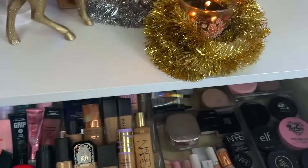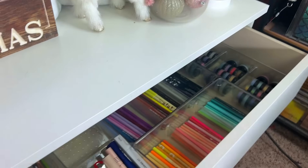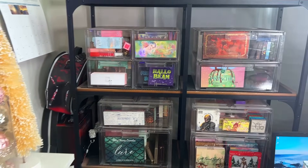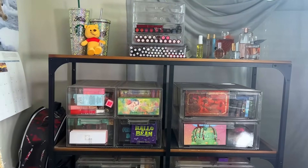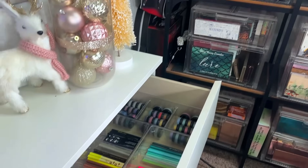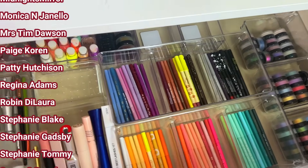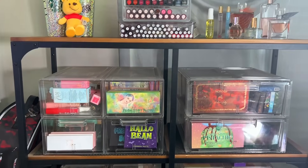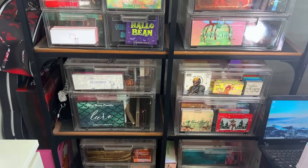That's it for my declutter! If you missed it, I recently did my foundations, primers, and setting powders, then concealers, then blush, bronzers, and highlighters, and now we finished lip products along with single shadows, brows, eyeliner, and mascara. Tomorrow's video will cover my entire palette collection before a massive declutter. If you enjoyed today's video, please give it a thumbs up, subscribe if you haven't — I post four to five videos every single week. Head over to my other channel to see my ventures with my husband Cory. Thank you so much to my channel members, subscribers, and viewers — I love and appreciate every single one of you. See you tomorrow!